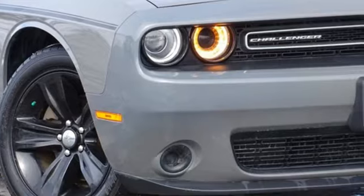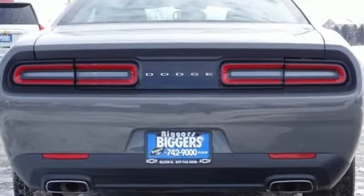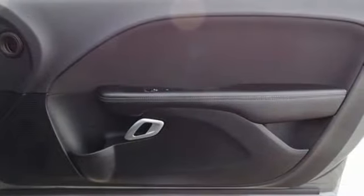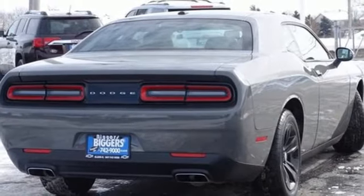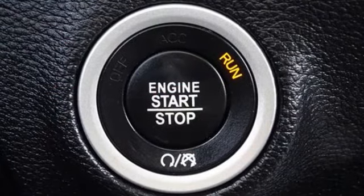It comes with all the amenities you need: automatic transmission, rear-wheel drive, aluminum wheels, Bluetooth wireless audio streaming, Uconnect with Bluetooth, dual-zone climate control, external memory control, manual tilting steering column, keyless Go, and Pentastar engine.